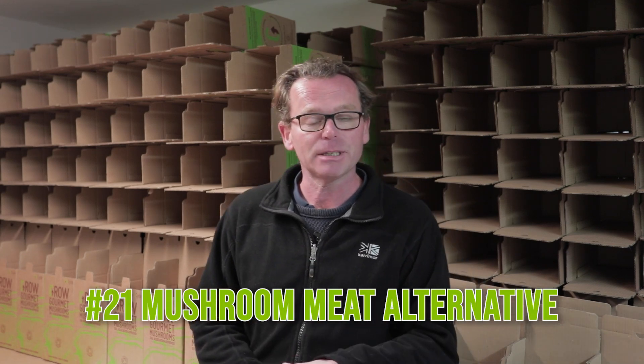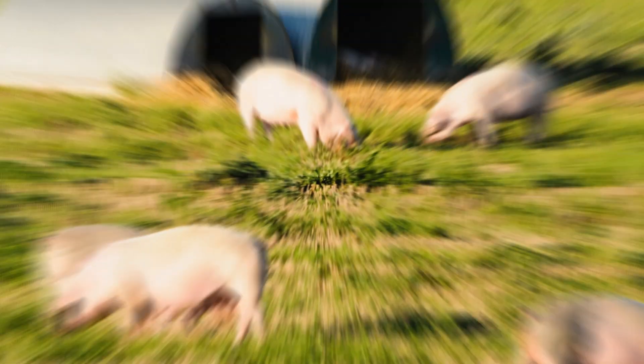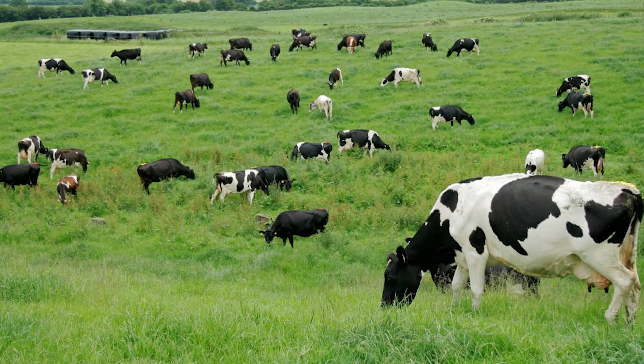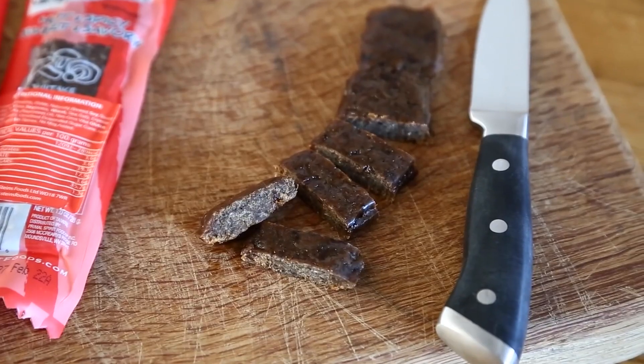Similar processes are now used to create mushroom steaks as a meat replacement. One I particularly like is called MyBacon, made in the states using something called Swersey silos, where you get mycelial tissue and in just nine days it's ready as a meat replacement version of bacon. Compare that to rearing a pig for six months or a cow in a field for three years — the benefits in terms of land use are pretty obvious. Another product you wouldn't have seen ten years ago is mushroom jerky — there's a popular one in the states called Pan's mushroom jerky, and loads are popping up here in the UK as well — a really lovely healthy snack.